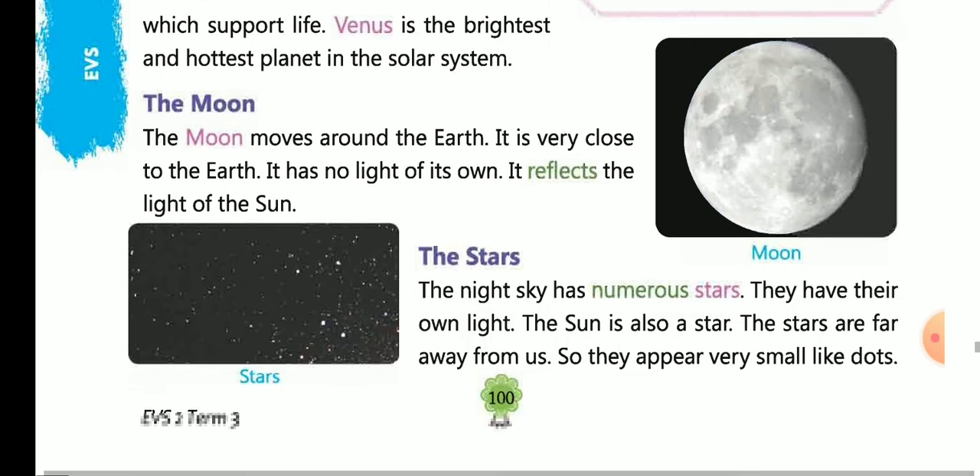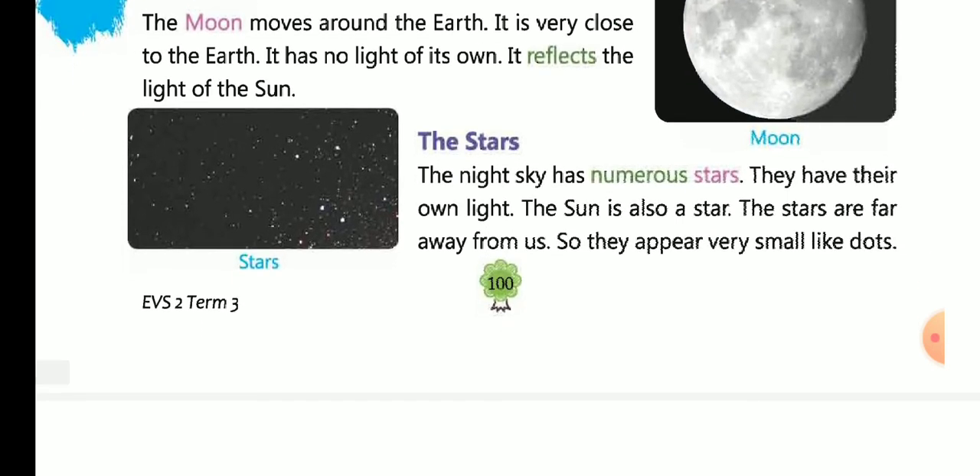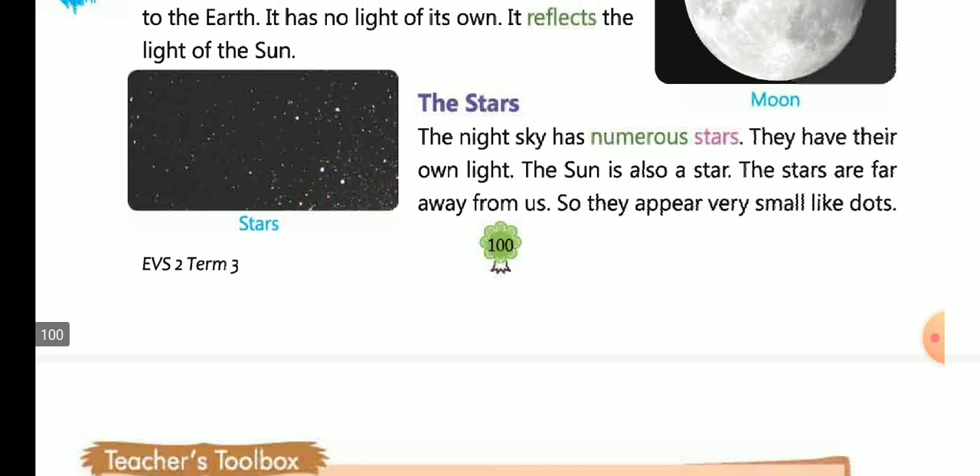The Stars: The night sky has numerous stars. They have their own light. The sun is also a star. The stars are very far away from us, so they appear very small, like dots.